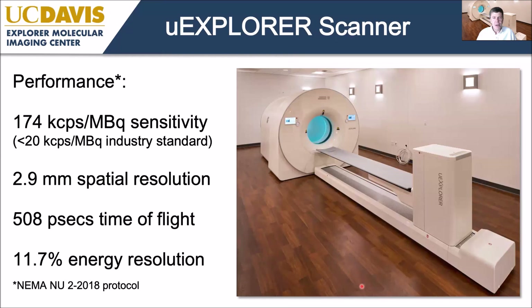The system is now installed at UC Davis. Key performance factors: extremely high sensitivity, very good spatial resolution for a clinical PET system. Time-of-flight resolution at 508 picoseconds is not as good as some other systems now approaching 200 picoseconds, but maintaining timing at a few hundred picoseconds across over half a million crystals in coincidence is quite an accomplishment. Energy resolution is also good at just under 12%.